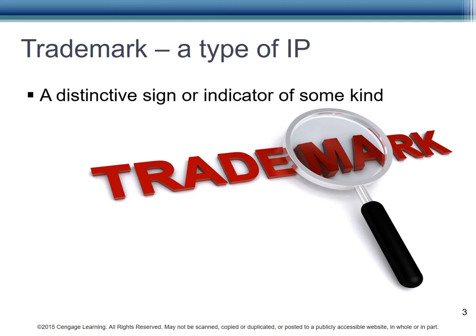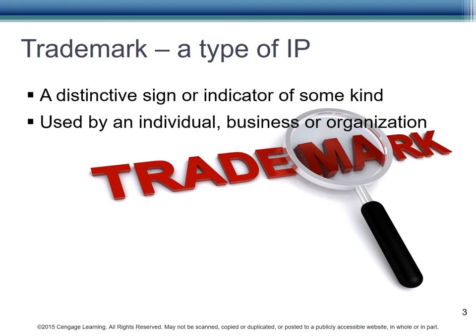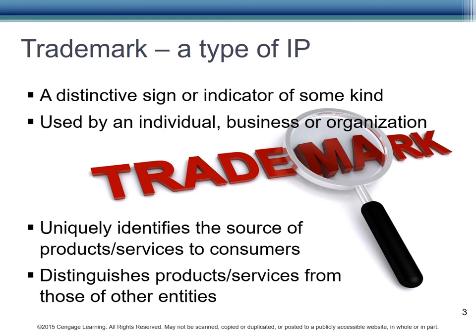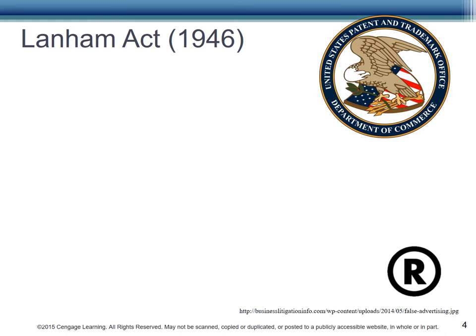A trademark is one of the tools that an organization may choose to use to protect its intellectual property. A trademark is a distinctive sign or indicator of some kind that is used by an individual, business, or organization. The trademark allows the consumer to uniquely identify the product and know its value. A trademark distinguishes one product from another. Trademarks are registered through the Lanham Act, originally passed in 1946. U.S. trademarks are registered through the Patent and Trademark Office.